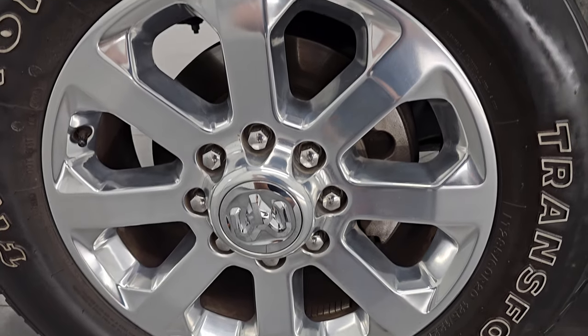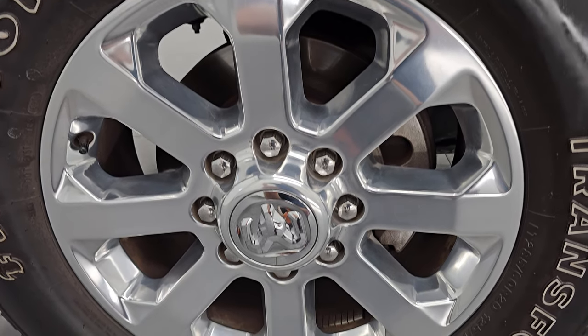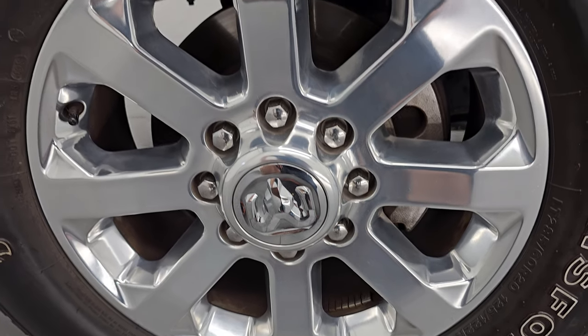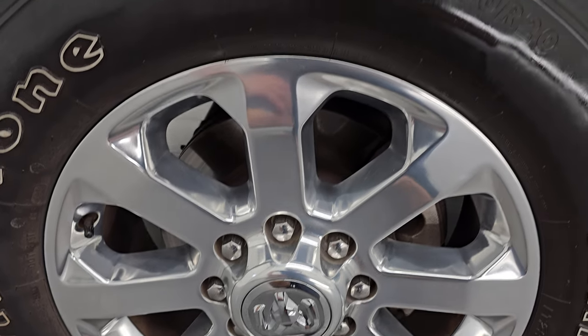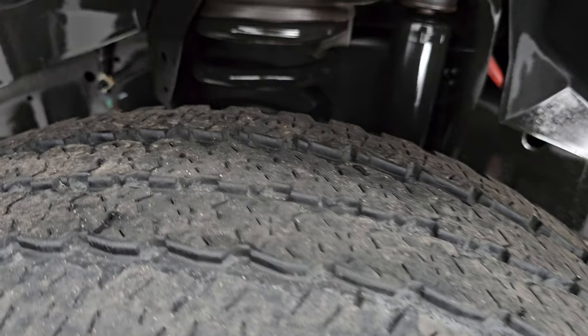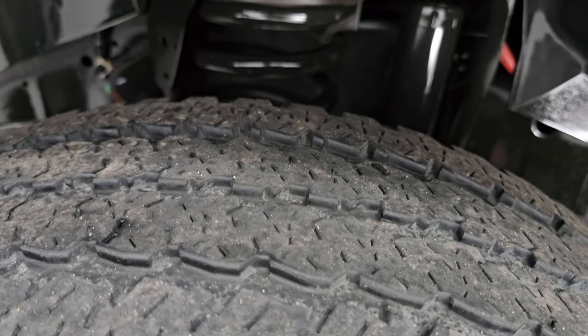The Sport Appearance Package gives you the 20-inch polished aluminum wheels. They are in fantastic condition — I didn't see any scuffs, scrapes, or corrosion on them. They looked really good. Firestone Transforce AT tires, these are LT 285/60R20s, and I'd say they have right around half the tread left on them.